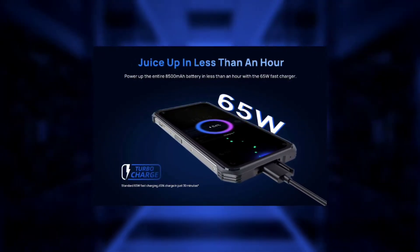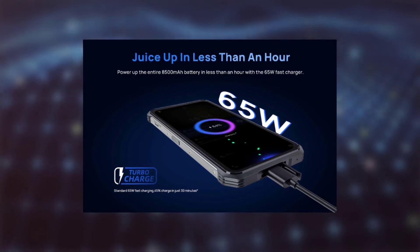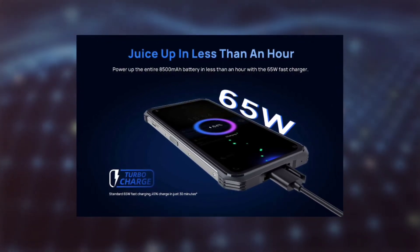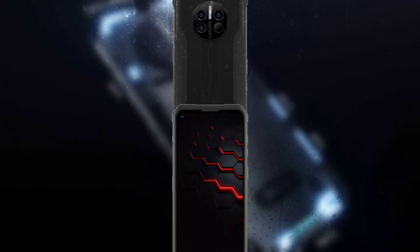It has the same battery as the Doogee V10, and just so you know, the specs of the Doogee V11 are very similar to the specs of the Doogee V10 except for the fast charging capability. Many of the specs are still not known yet because the device hasn't been officially announced by Doogee yet.